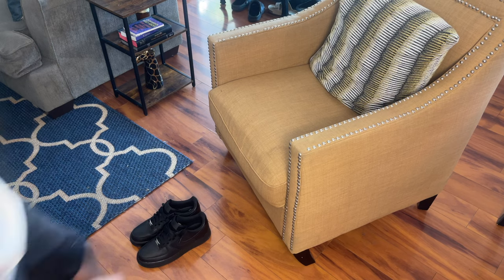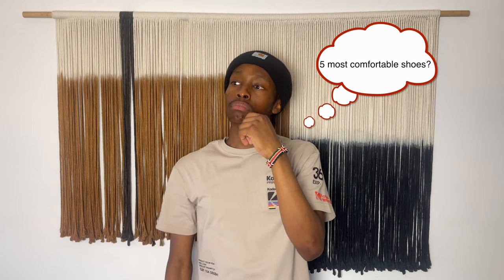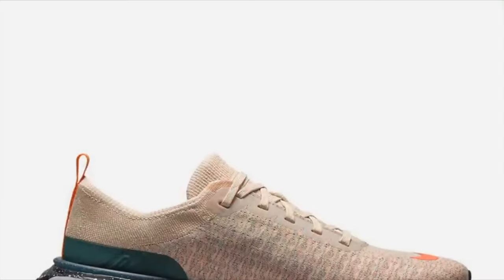I realized I tend to wear one pair of shoes because of its comfort. This is when a question came to my head on the only five most comfortable sneakers that everyone should own.